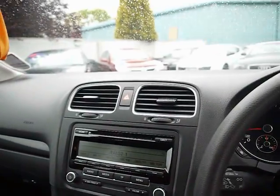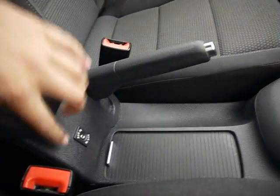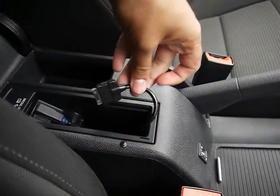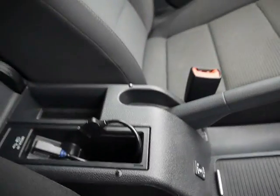For the entertainment system we have a radio and single CD player with auxiliary input, which is just underneath here by the handbrake. If you open up the armrest we have media input as well — there's an iPod lead connected at the moment, and you can buy different leads to plug in depending on your media device.